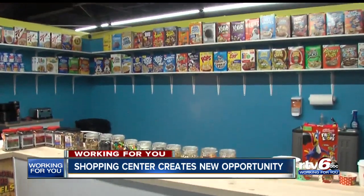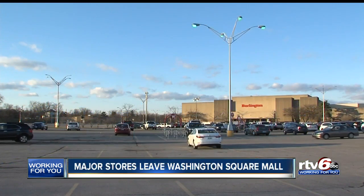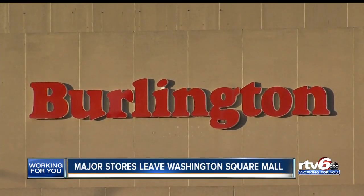Working for you on the east side, Cameron Riddle, RTV6. About 1,500 customers came out to the W Street shopping center this weekend for its grand opening. This comes as another east side shopping destination is dealing with empty spots that were once filled by national chains.